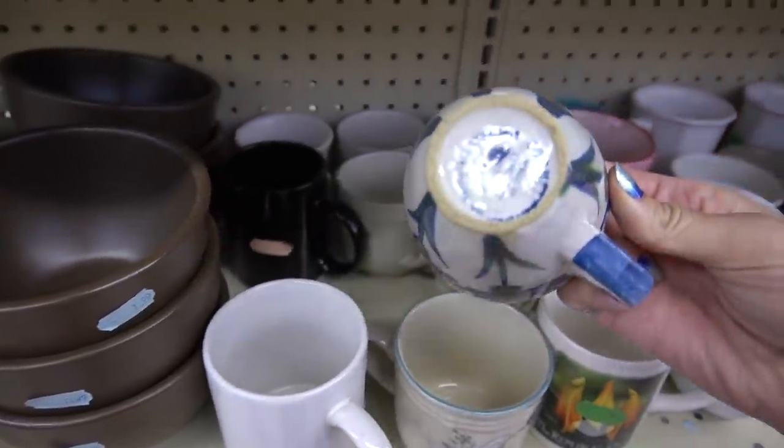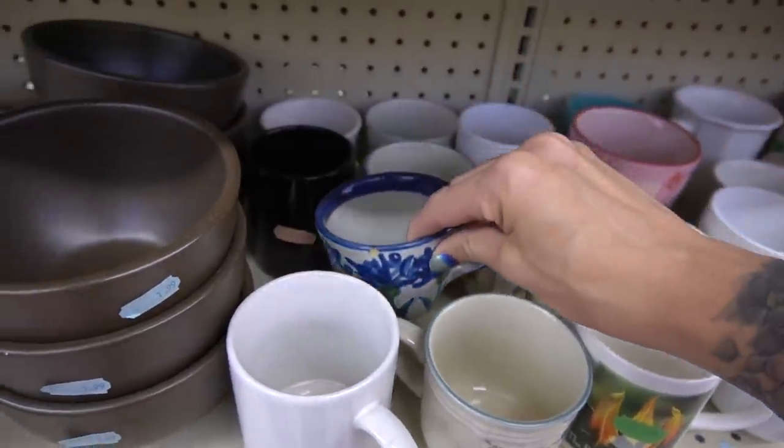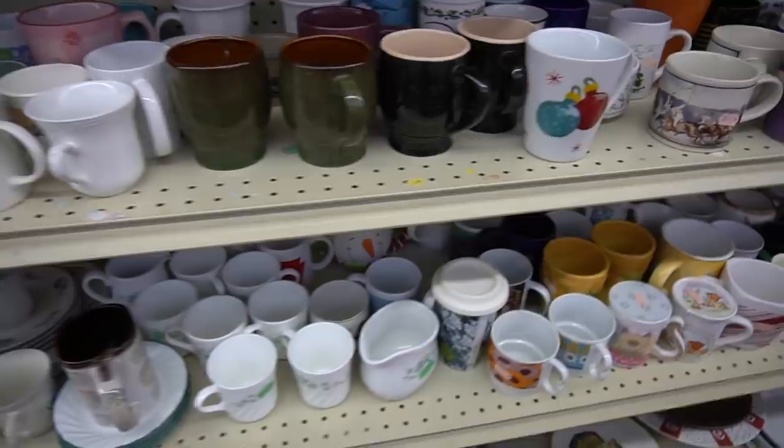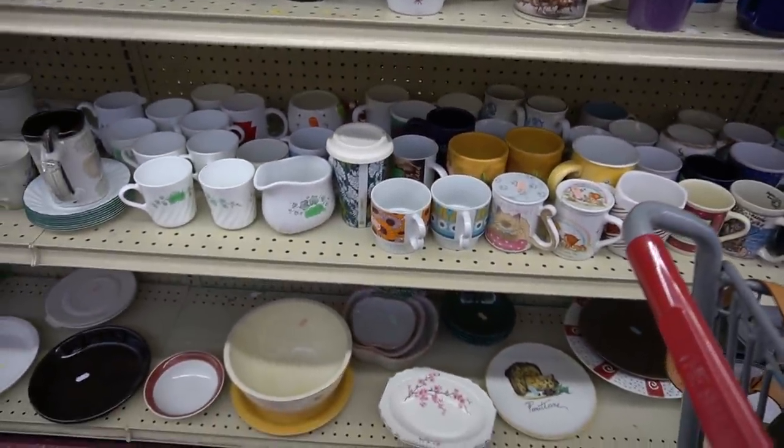I'm checking out mugs. The handle and the rim reminded me of M.A. Hadley, so I picked that one out of the sea of mugs, but obviously it wasn't anything special.